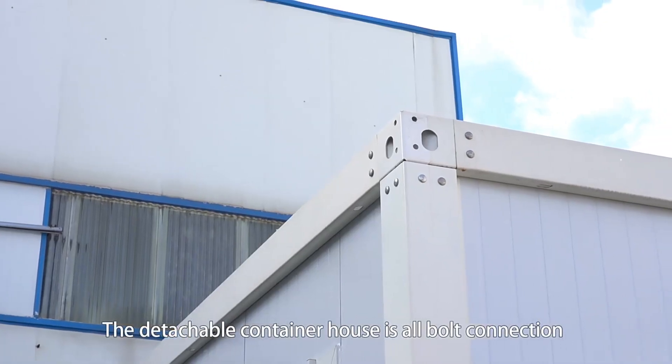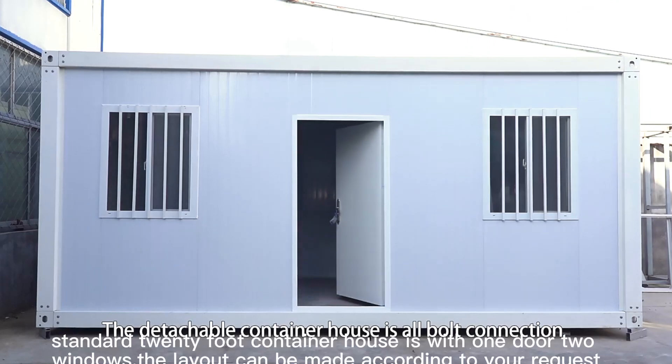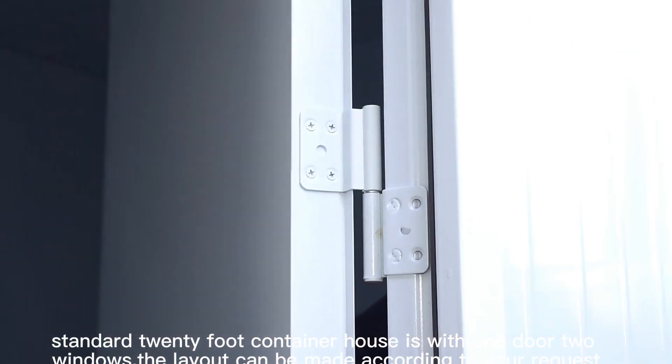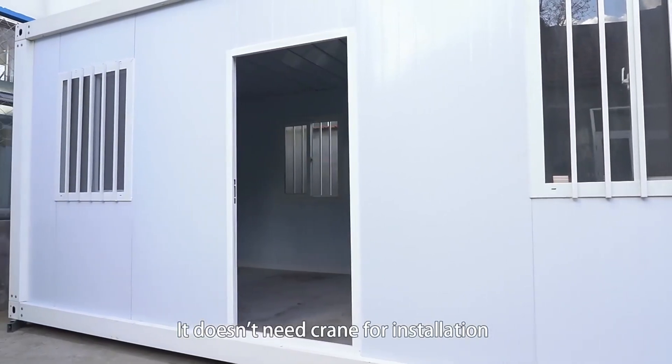It is all board connection to small parts — no crane needed for installation. The standard 20-foot container house comes with windows, and the layout can be made according to your request.